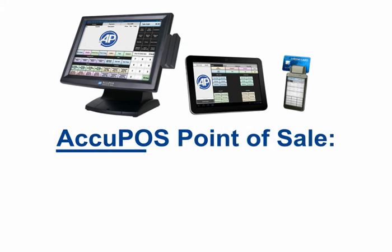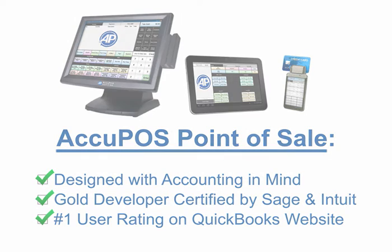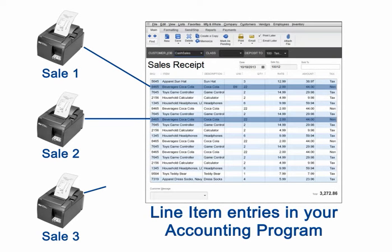Enter Acupause with accounting integration. Acupause was the first POS system designed from day one with your accounting program in mind. Gold developer certified by both Sage and Intuit, with the number one user rating on the QuickBooks website, Acupause ensures that every sale your cashiers and servers make will become a corresponding line item entry in the accounting program of your choice.